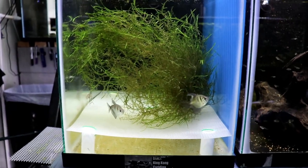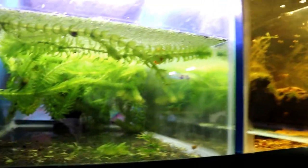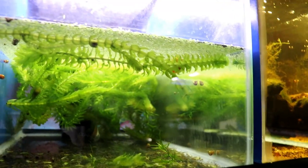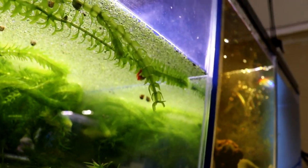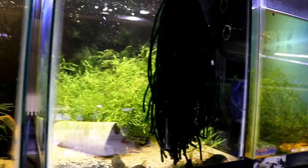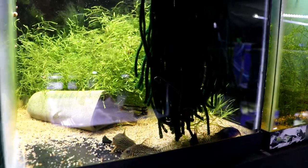Here's another breeding project — I've got some black skirt tetras that have yet to lay any eggs for me. Next to them I've got a pair of breeding honey gouramis that just built a bubble nest about three or four days ago. I can't tell if they laid eggs — the female is massive and still looks full of eggs. The male is just constantly staring up at the nest trying to see what's going on.